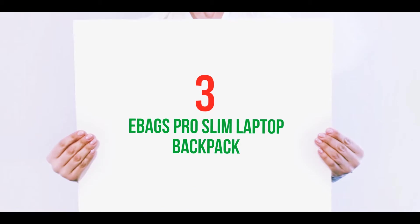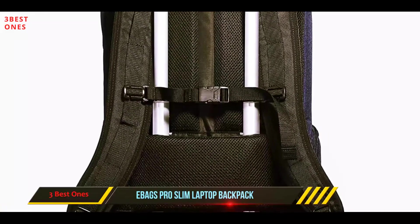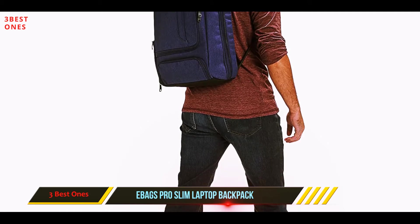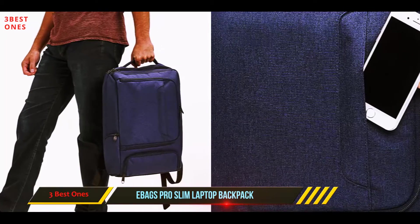Starting at number 3: the EBAGS Pro Slim Laptop Backpack. EBAGS is known for its clever use of space, and the professional slim laptop backpack is no exception. With a wealth of handy compartments and clever features, you'll never be short of usable space with this strong, durable, and practical laptop backpack.